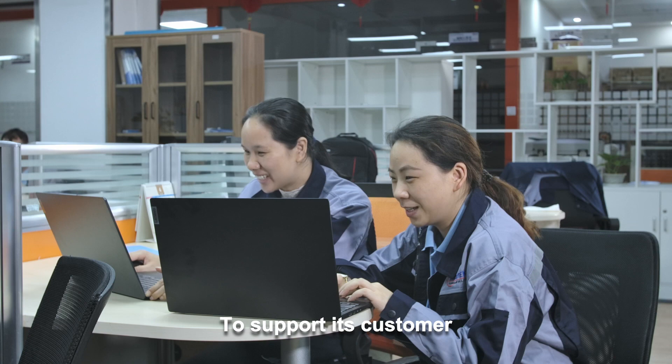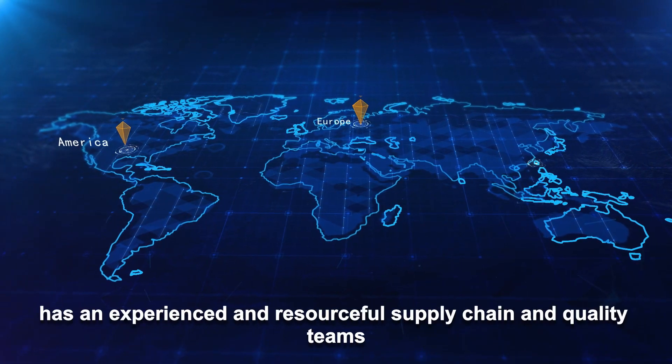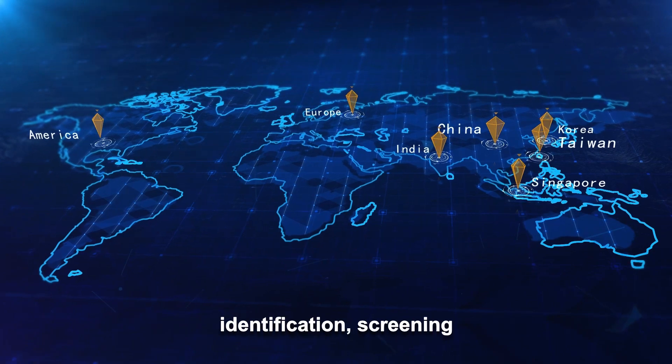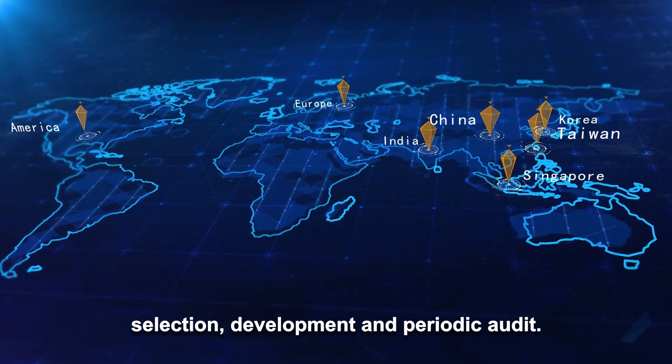To support its customers, Microtech Shenzhen Technology Company has an experienced and resourceful supply chain and quality team. This team is engaged in global supplier identification, screening, selection, development, and periodic audit.